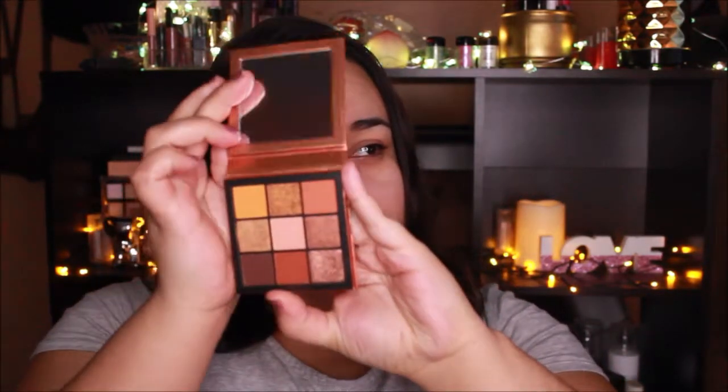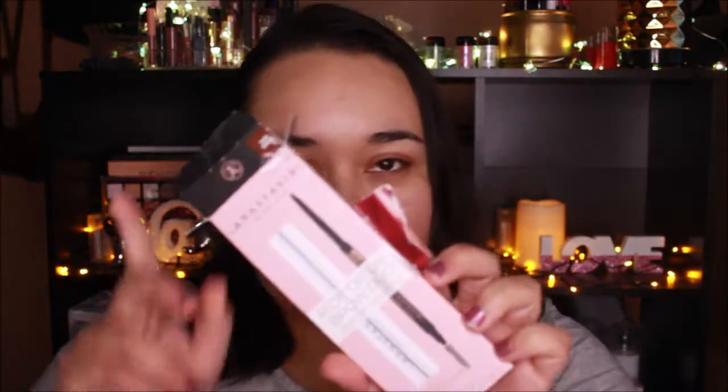The second thing she got me is the Huda Beauty Topaz Obsessions palette — all the colors I usually wear, which are mostly oranges and bronzes. The last thing is the Anastasia Rider Dye Brow Duel, which has the brow wiz pencil and the clear brow gel. I've been using the blush palette basically every day since I got it because I love the bronzer and blushes.